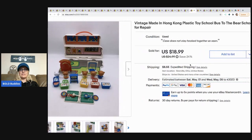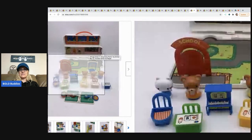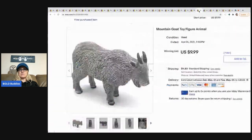The next item is this vintage Made in Hong Kong plastic toy school bus with little bears. It would have been a better item if the hinge on the playset wasn't broken, but it still had all the little accessories and people that came with it — and that definitely helped. I sold it for $18.99, picked it up at a thrift store for one dollar.